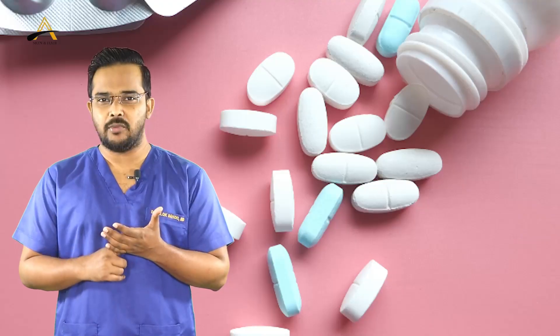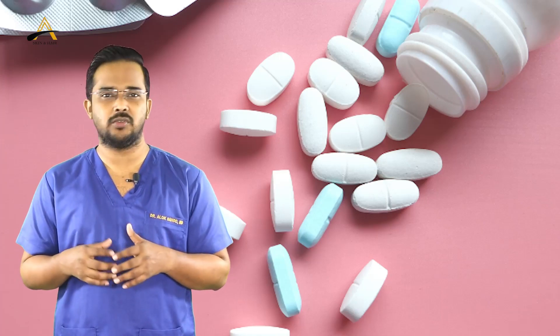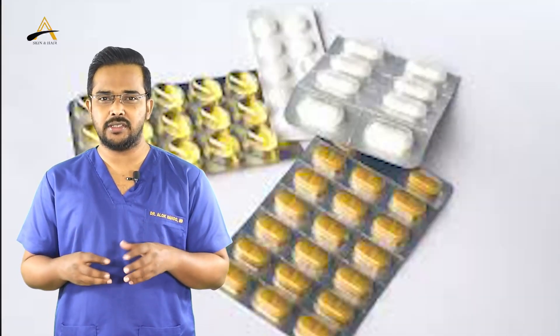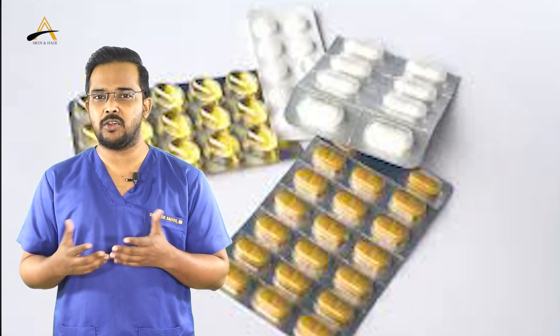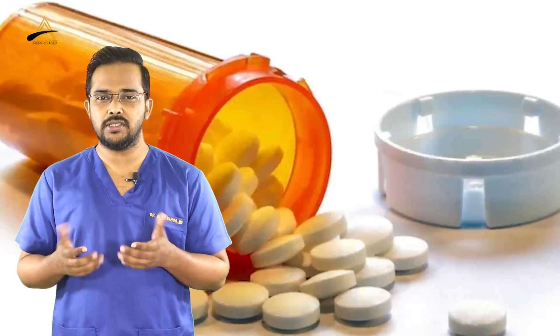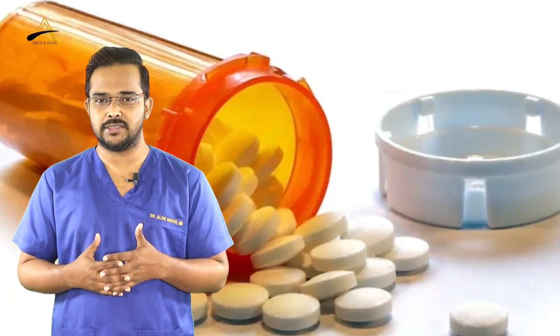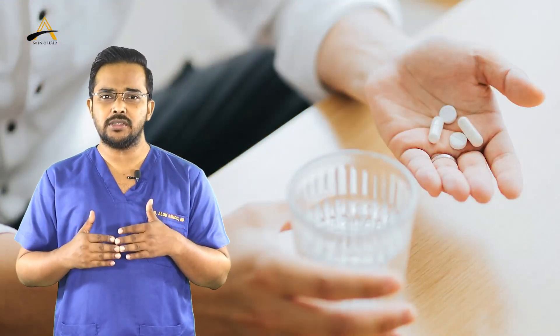Coming to medications immediately post-transplant — in fact, before the transplant — we give four to five types: antibiotics, painkillers, and sometimes because of the antibiotic you develop loose motions, so we give probiotics. Because you are taking three or four medications, to reduce any acidity we also give an antacid like pantoprazole or ibuprazole, along with anti-inflammatory medications to reduce swelling. You have to take these medications for five days after surgery, including the day of surgery.